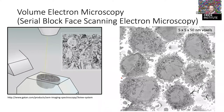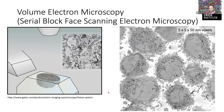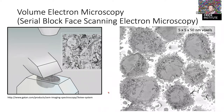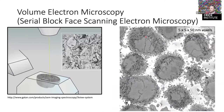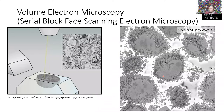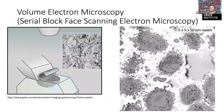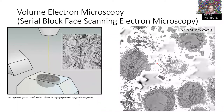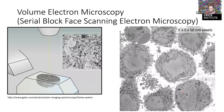Once you've taken your first image of the surface, you run the knife across it, cleave away a small amount, then take the next image, and so on. This is completely automated. The data you get shows each cell with the nucleus and mitochondria — going 50 nanometers at a time with 5-nanometer pixel resolution, imaging about 10 cells in one overnight acquisition.